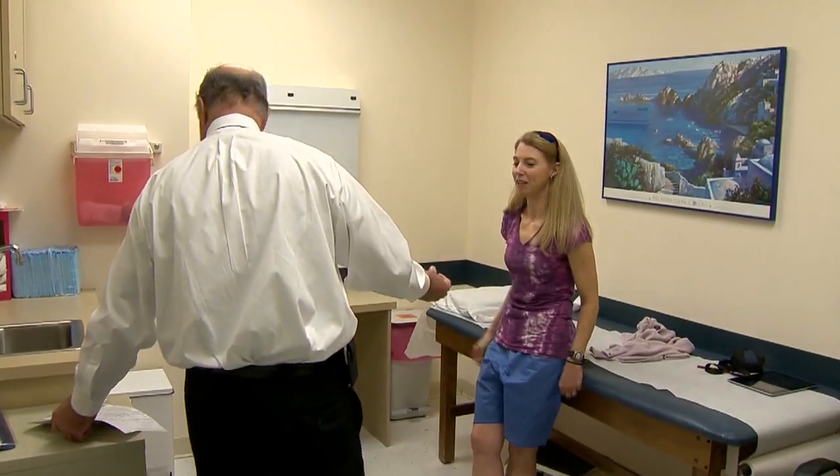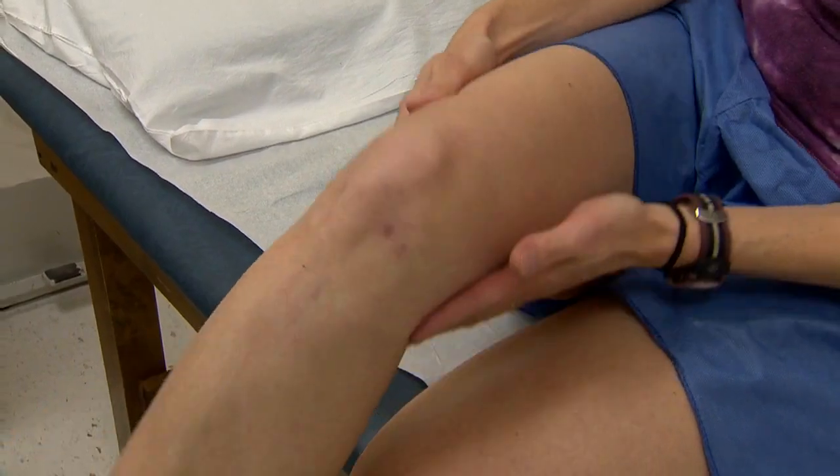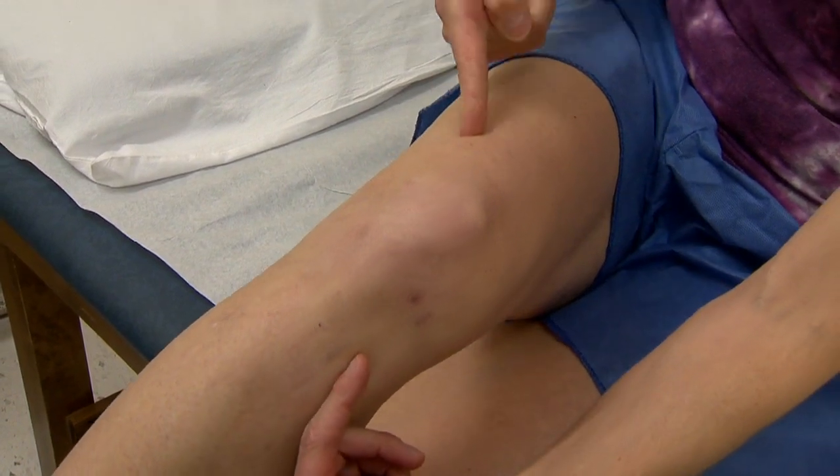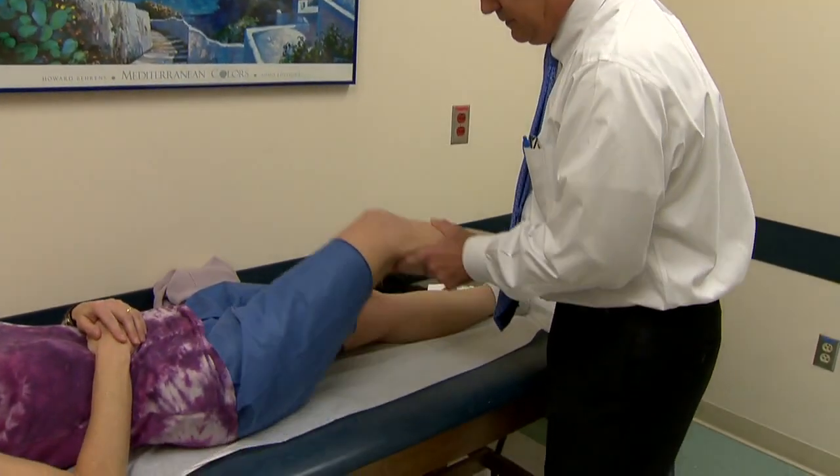Heidi Golden tore the ACL in her right knee. She hyperextended her knee, heard a snap, and that was it. Four months after reconstructive surgery using a cadaver ACL — a method she chose over other available options — a surgeon strung a new tendon between her lower leg bone and upper leg bone.